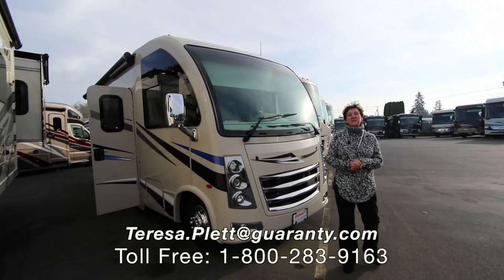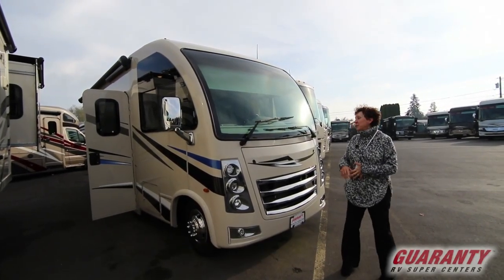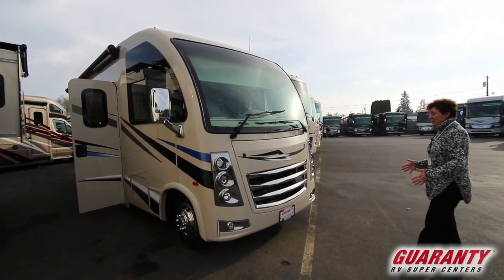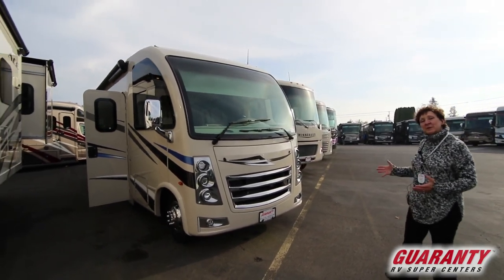Hello, everybody. Welcome here to Guaranty RV in beautiful Junction City, Oregon. I'm here to show you this great little Class A, which is on a truck footprint, making it more like a Class C, so it's a little bit of a hybrid.